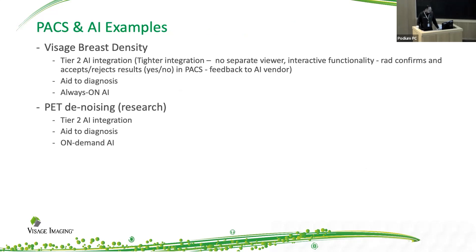I'm going to give two examples. One is something that is commercially available, and another is something that we're doing as research. Both of these are done in partnership with Yale University. Both of them are what I would call tier two AI integration and they help with diagnosis. The first one is breast density — this is an always-on AI running in the background. The second one is an on-demand AI that you trigger to activate.